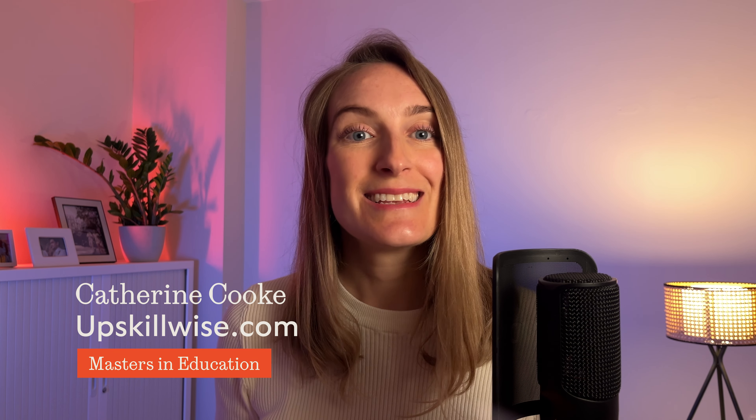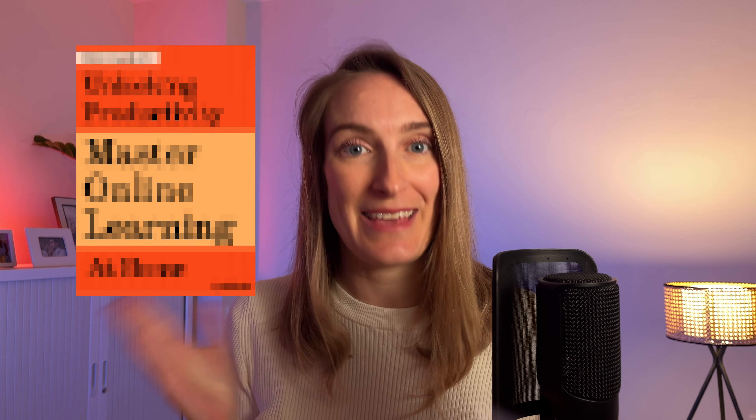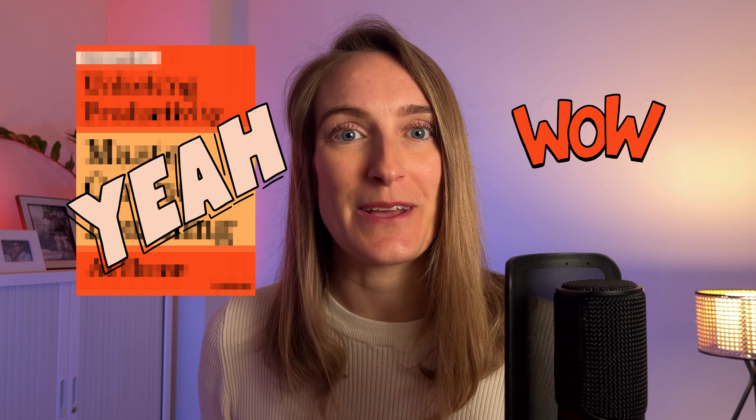Hey there lovely learners, it's Catherine here from UpskillWise. Today I'm excited to share with you my top 10 productivity hacks that have seriously transformed how I learn from the comfort of my home. Just a little heads up, I've got a fantastic freebie waiting for you at the end of this video. Stick around to learn how to get your hands on it, you won't want to miss out. Let's get into it.